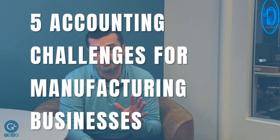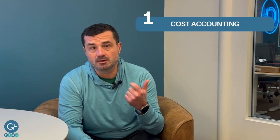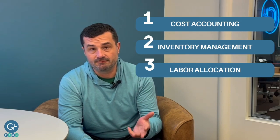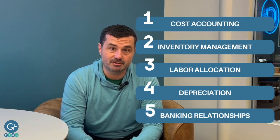So you're ready to look for that service provider. Here are five areas that can be a challenge: one, cost accounting; two, inventory management; three, labor allocation and cost of goods sold; four, depreciation; and five, your banking relationships.